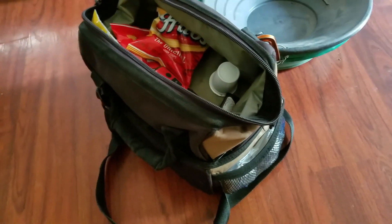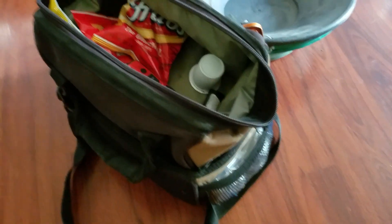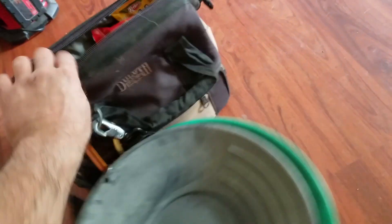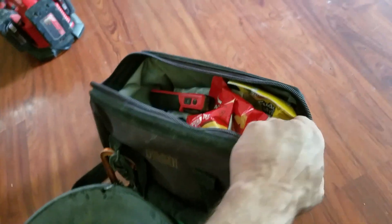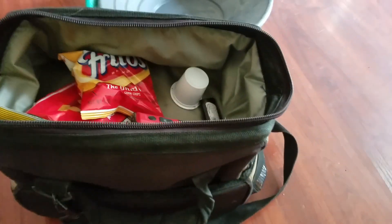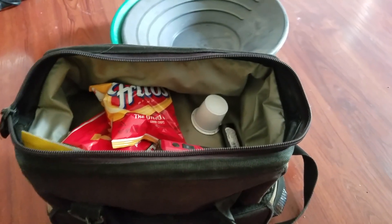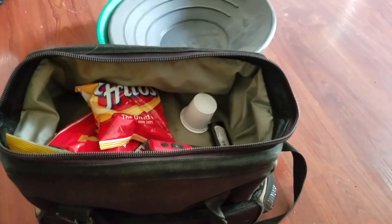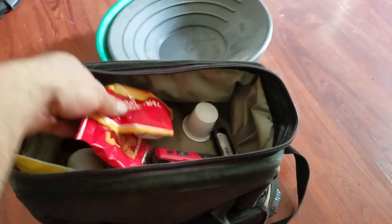I take this thing with me everywhere I go — the woods, to work. I beat it up and it's still waterproof. I've washed it in the dishwasher with Dawn soap, with Cascade powder, with everything, and it works great.